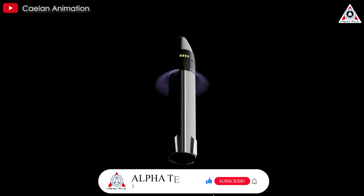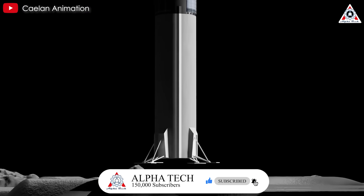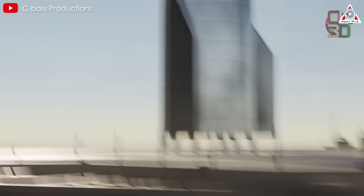On the Moon, Mars, or any other celestial body, there's no Mechazilla to catch Starship. While catching Starship with the tower offers many advantages, future variants of Starship will likely feature landing legs and touch down on solid ground or drone ships.